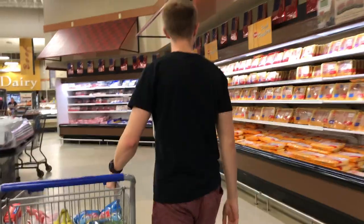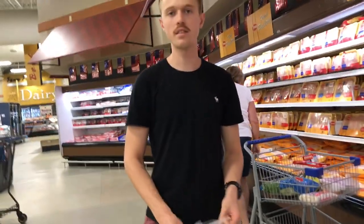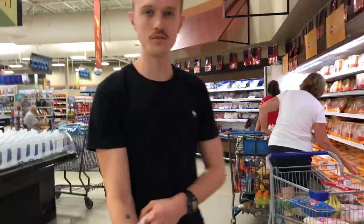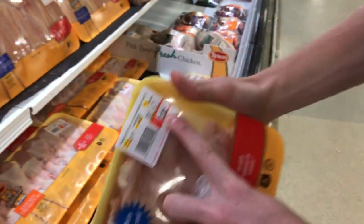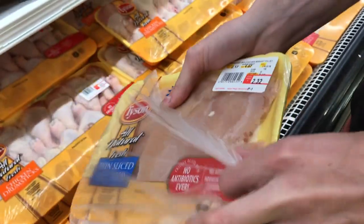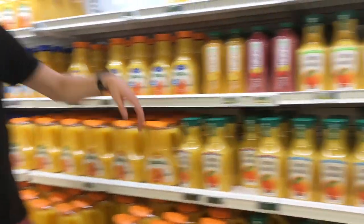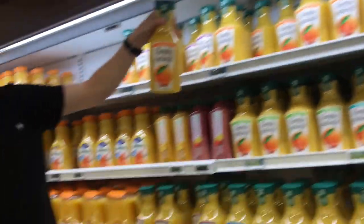Now for chicken — I usually like regular chicken breasts, but I have to get thin because I don't really have a grill; I have a George Foreman grill. So I have to get the thin slice. This right here per pound is $2.17, so this is only $2.32 — it's about a pound, a little more. I'm only going to get one. Orange juice is pretty cheap at $3.00, but I don't need it right now so we're going to pass.